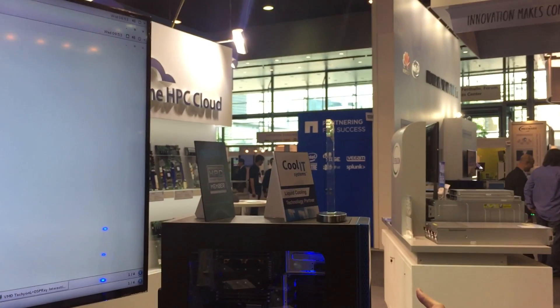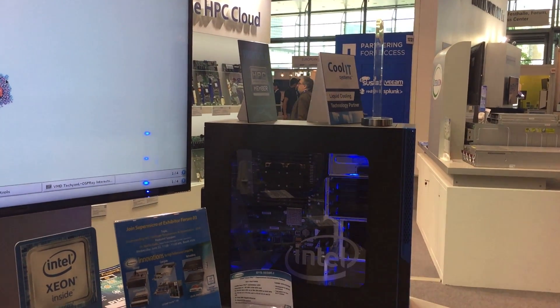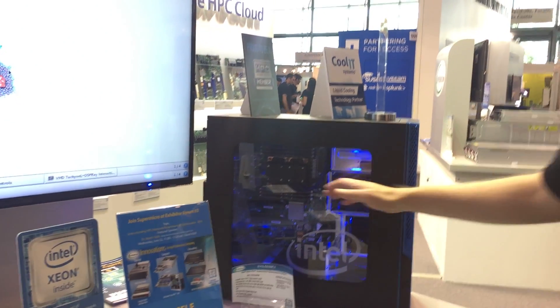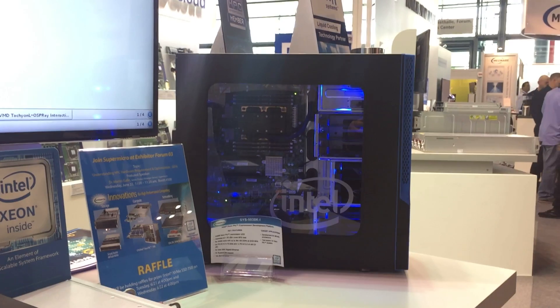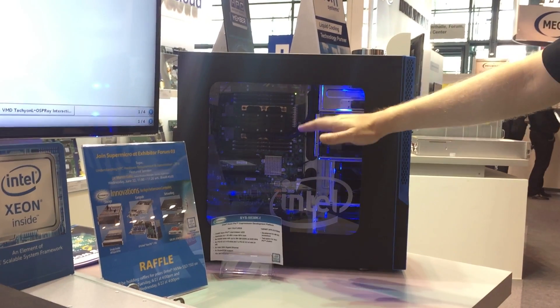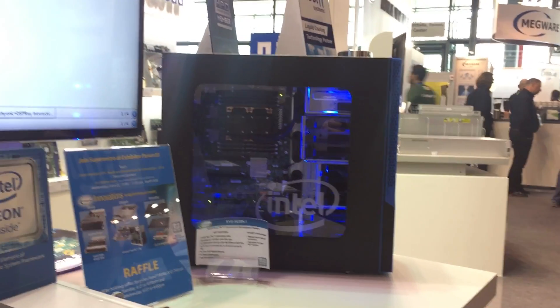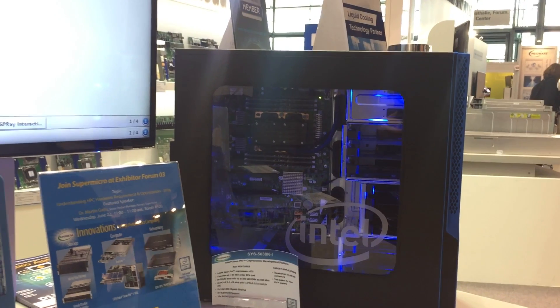Today I'd like to share with you our Xeon Phi X200 processor based systems, formerly codenamed Knight's Landing. We have two systems to show you today. The first is our tower development platform, which will host a single non-fabric Xeon Phi X200 processor with the full PCIe lanes available — 2x16s and then an x4 and an x8 mechanical slot — taking advantage of all of the memory channels with six DIMM slots supporting up to 384 gigabytes of RAM.